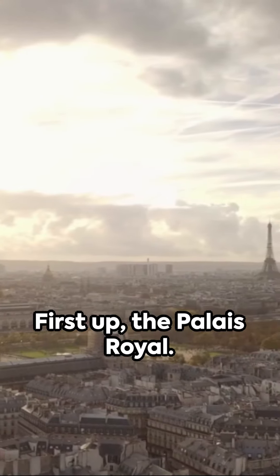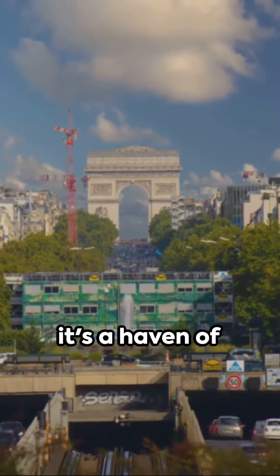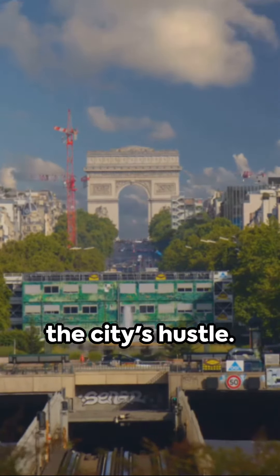First up, the Palais Royal — a royal palace turned public park. It's a haven of tranquility amidst the city's hustle.